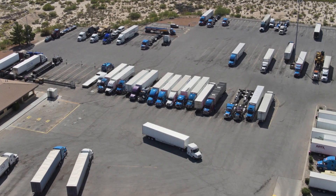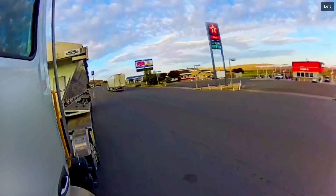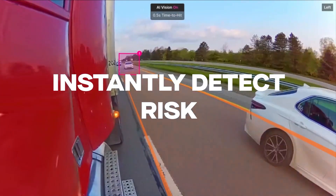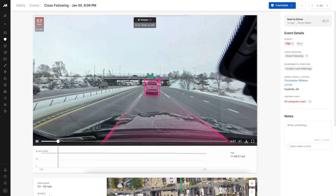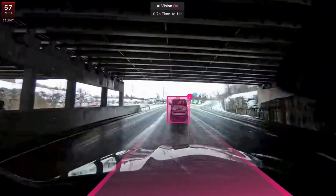This camera system, enhanced with AI capabilities, is designed to provide comprehensive monitoring of vehicles, covering areas such as the side, rear, passenger, and cargo. The AI Omnicam, when integrated with Motiv's existing AI dashcam, offers a 306-degree view of a vehicle and its immediate surroundings. This feature is essential for providing a holistic perspective on road conditions and potential hazards.